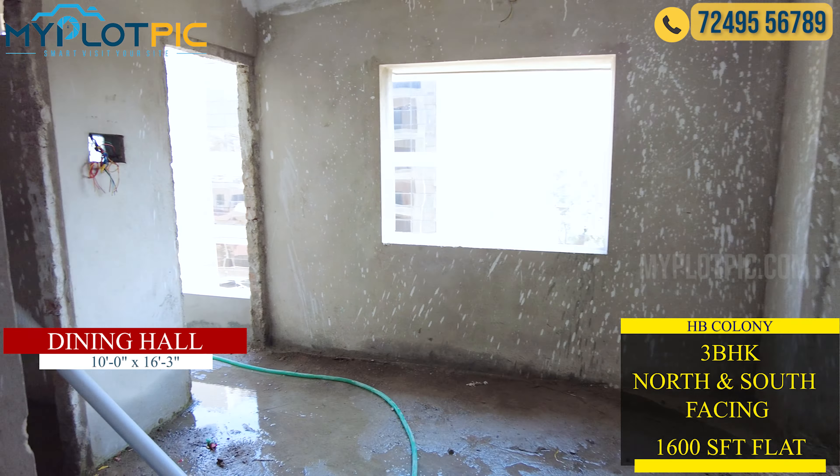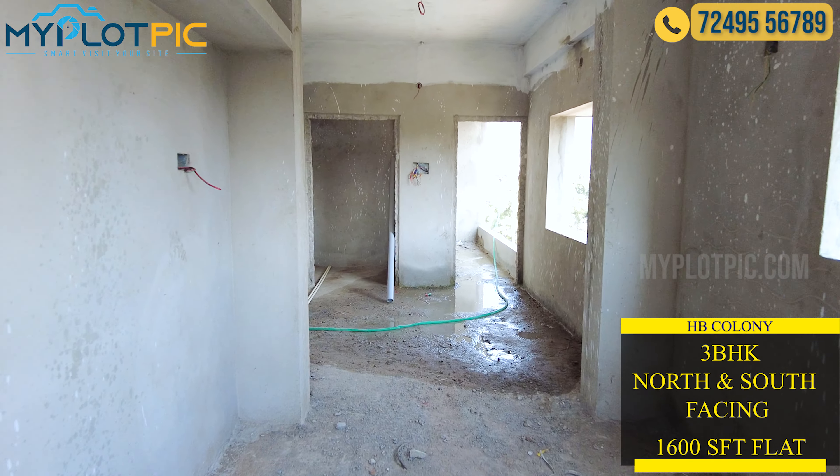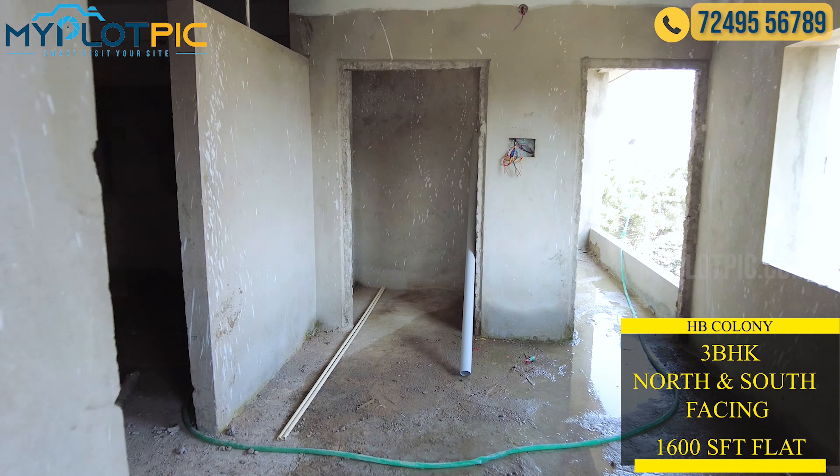This is the kitchen area. This is also the utility area. We also have a Pooja Room facility — we are looking at the Pooja Room.